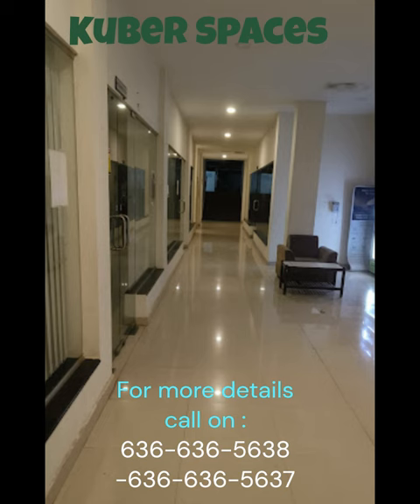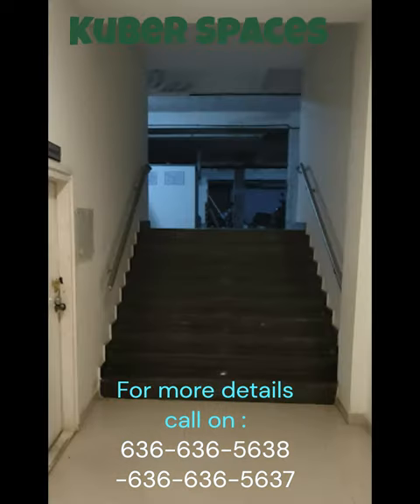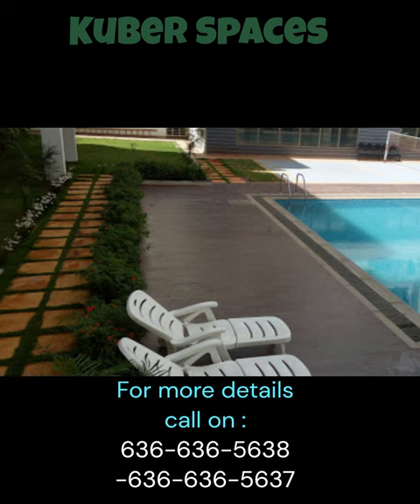This apartment is located in Century Saras, which is situated on Ananthapura Street, Yelahanka New Town. Being in close proximity to major landmarks, educational institutions, shopping centers, and healthcare facilities, you will have quick access to everything you need for a comfortable lifestyle.